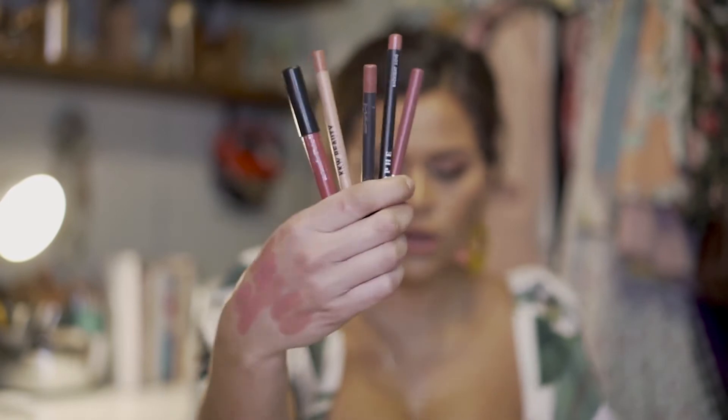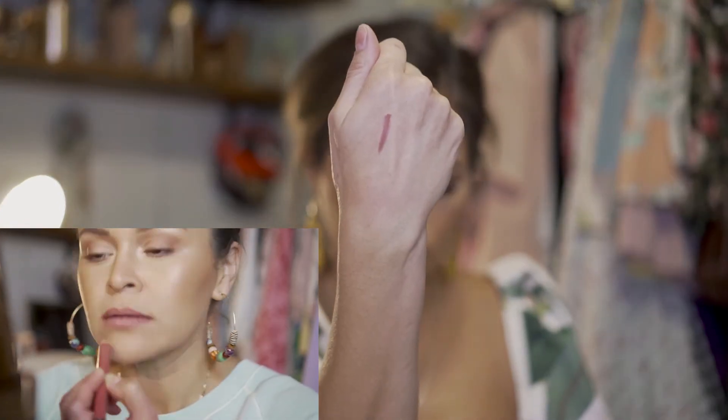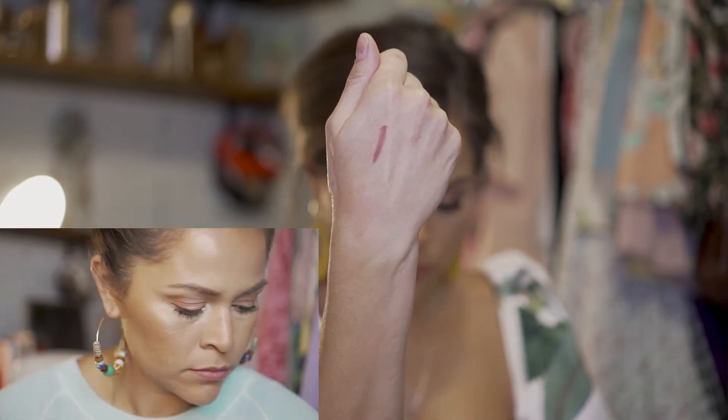All right, let's move on to lip liners! Here are some of my favorites that are constantly on rotation. First one, which I'm wearing today, is by Buxom and it's called Hush Hush. It's definitely a darker shade, but I love this color — it's one of my favorites.